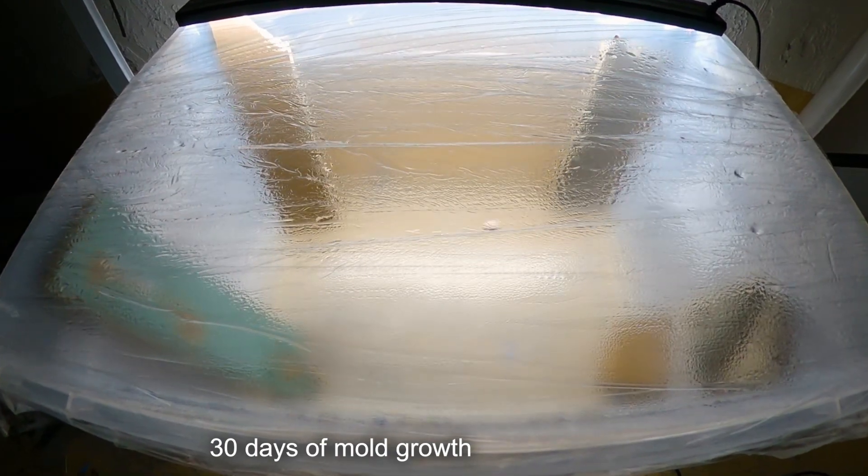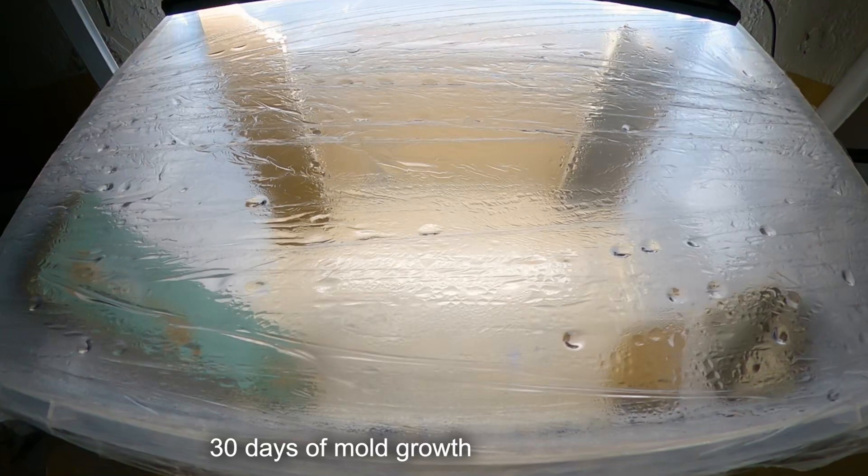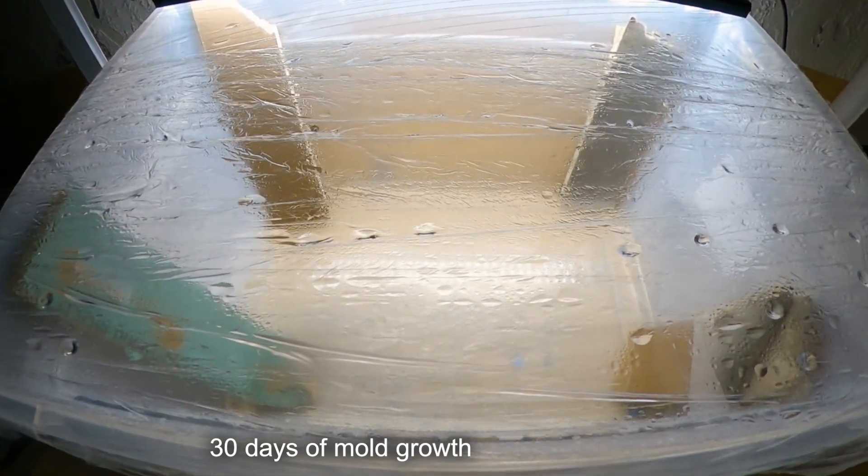After 10 days, the non-resistant drywall started showing mold. It wasn't until the 21st day that the mold-resistant gypsum paneling started growing mold.